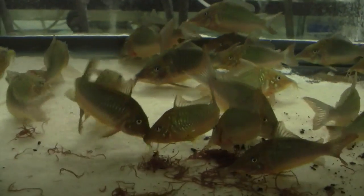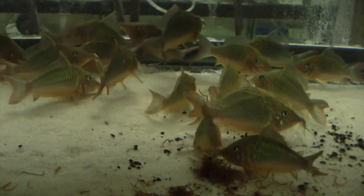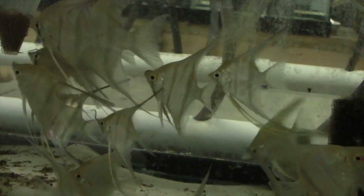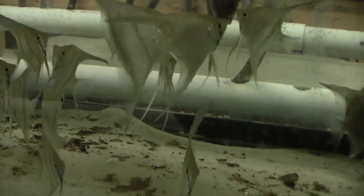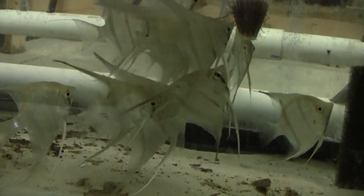The other tank mate for the rays is going to be some angelfish — they are too big for the rays to eat. These are wild angels from Peru. They like their worms. Angels make pretty good tank mates for small rays because they stay up off the bottom and rays don't usually bother them. The tank they are going to go into is a pretty big tank, and I will share that tank with you in another video after tomorrow.